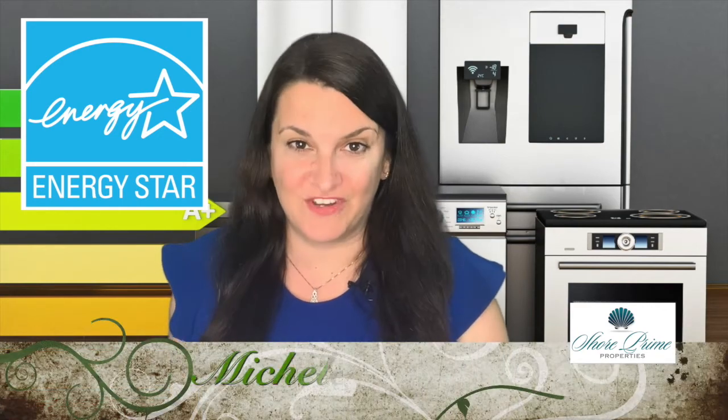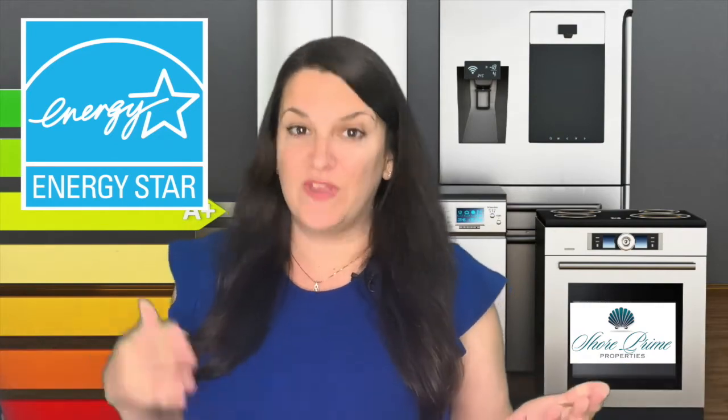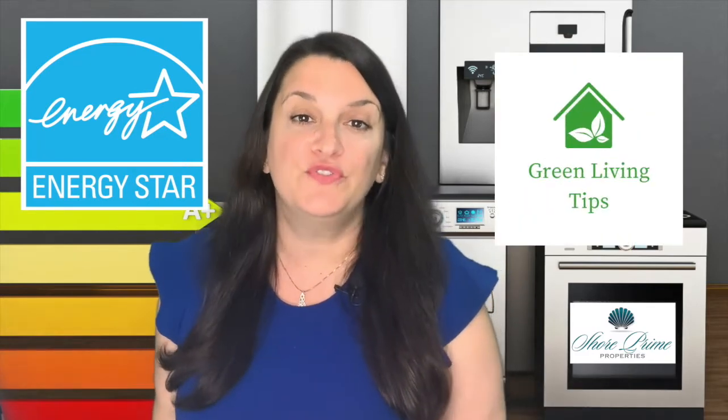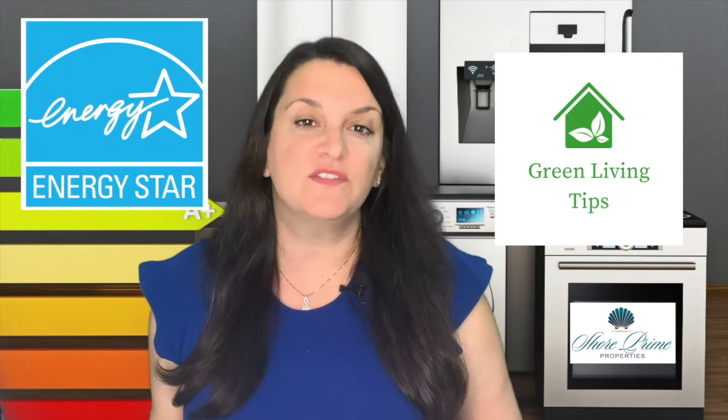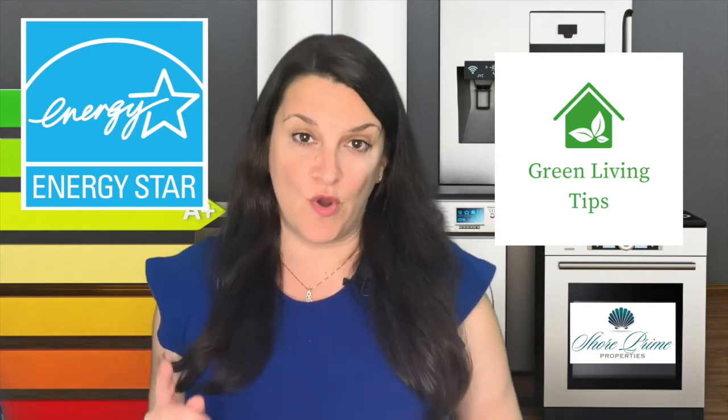Hi, I'm Michelle Irizarry from Shoreprime Properties. To combine my love for the environment with my passion for real estate, I've decided to create this monthly vlog called Green Living Tip. This month's Green Living Tip will focus all on the benefits of having Energy Star appliances in your home.